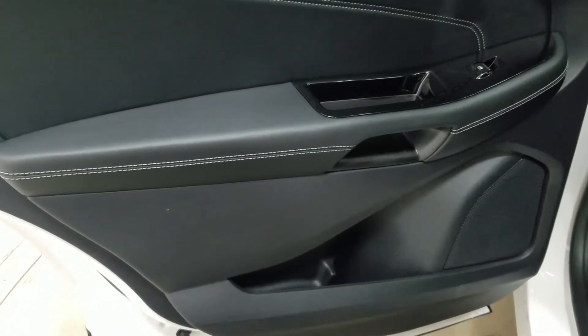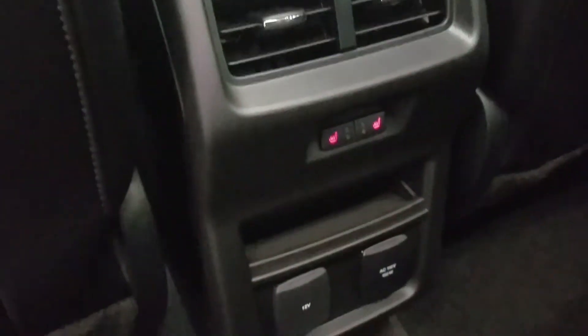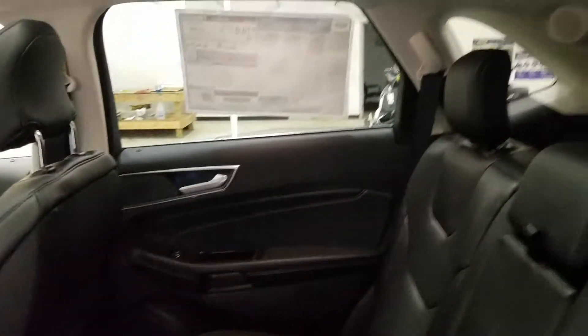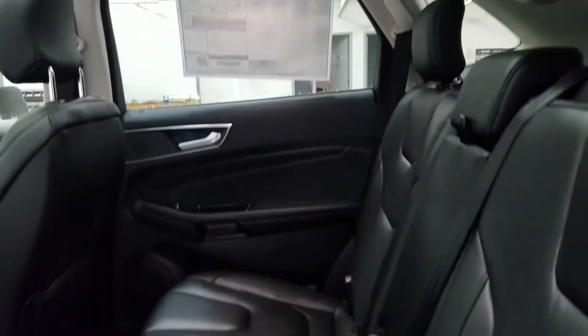At the rear, passengers can also enjoy door storage, power windows, and more storage in the rear of the driver and passenger seats. At the rear of the center console we have a 12-volt adapter and an AC outlet, as well as heated seats for the outboard passengers. Our 60-40 bench seating leaves tons of headspace and legroom for three passengers to enjoy.